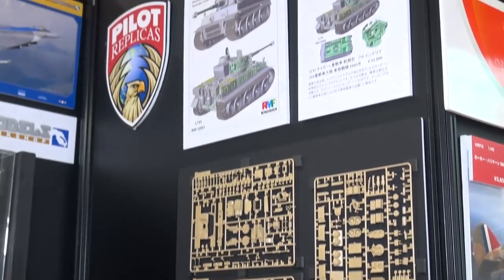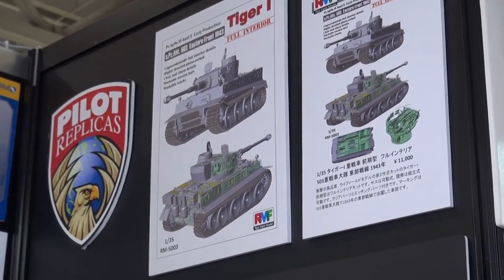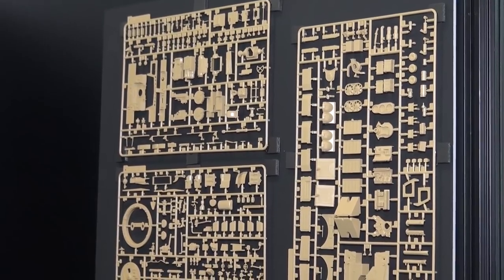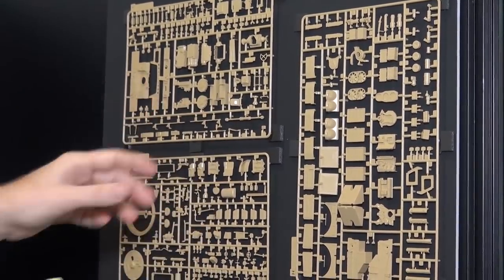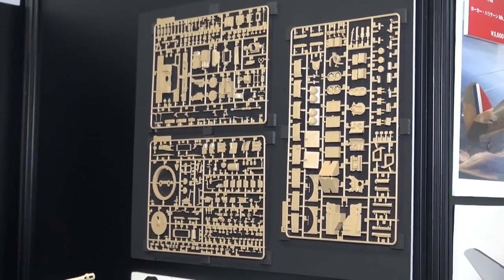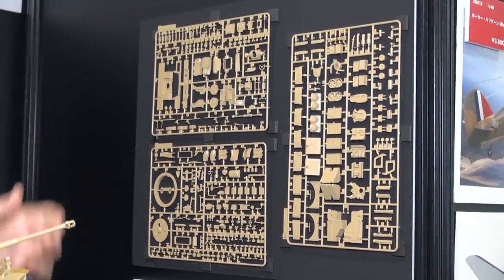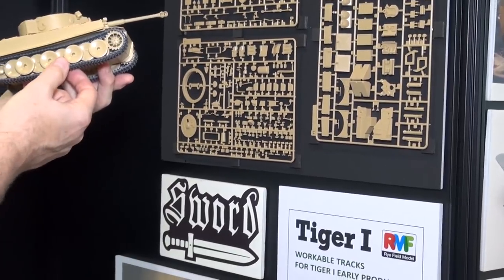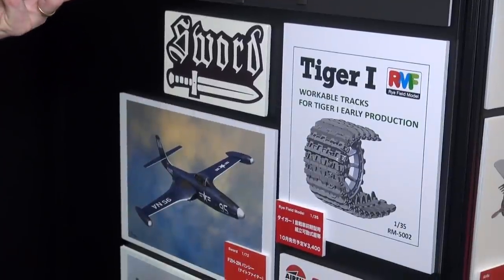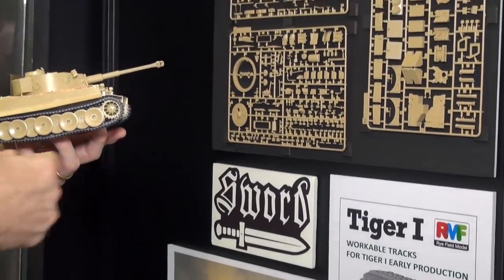The next Rye Field Model release is an early version Tiger 1 with a full interior — engine parts, cooling system, fighting compartment, everything inside the turret. These interior parts make all the difference. This new kit is coming out in about a month. They're also selling the individual link tracks separately. Right out of the gate, Rye Field Model is going gangbusters with two Tiger kits and separate track sets.